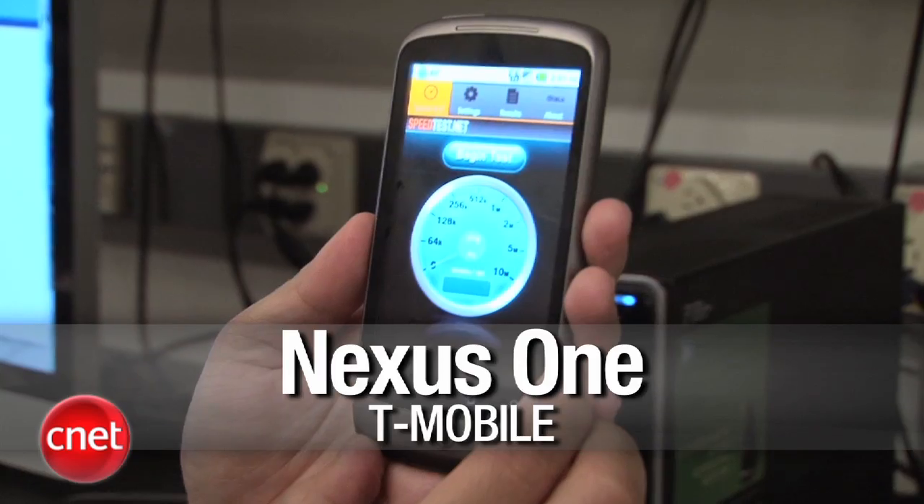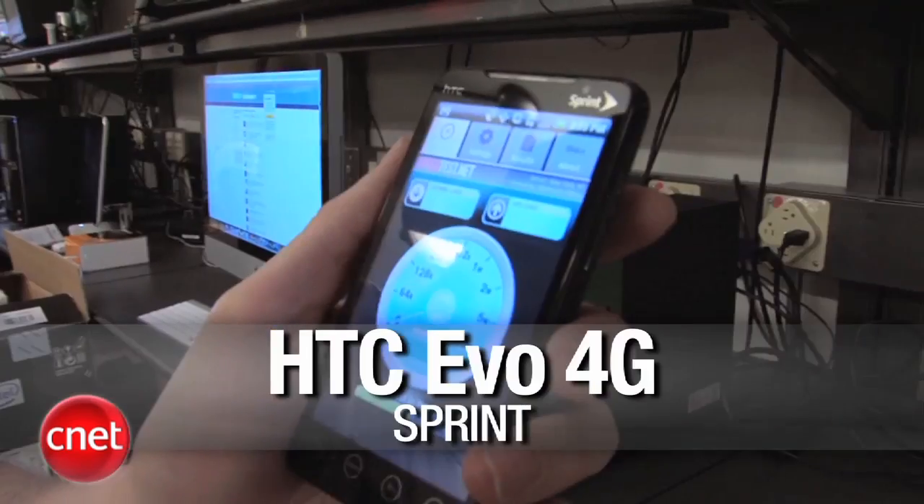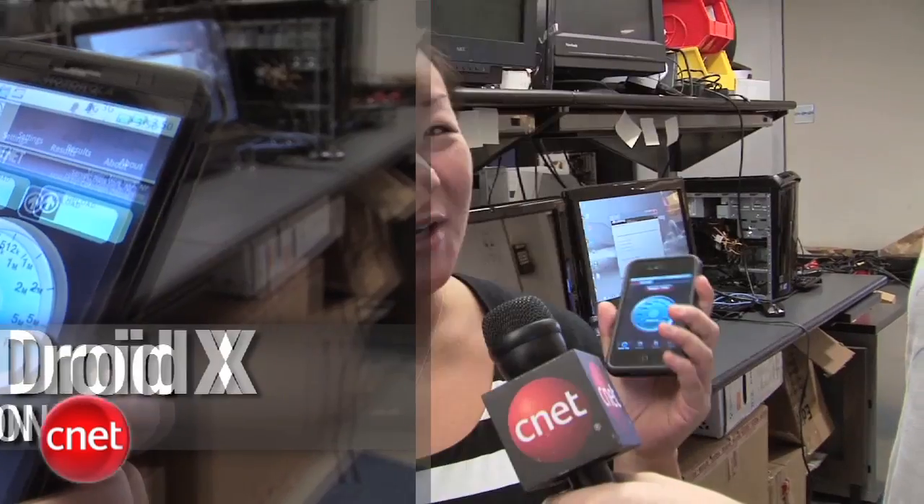We've downloaded the speedtest.net app to four devices: the Nexus One for T-Mobile, the Apple iPhone 4 for AT&T, the Evo 4G for Sprint, as well as the Droid X for Verizon. We're going to conduct three tests at each location and take an average. Obviously, there are a lot of variables that go into the speed test, so I'm just going to give it a shot and see what we get. Shall we start? Let's do it.